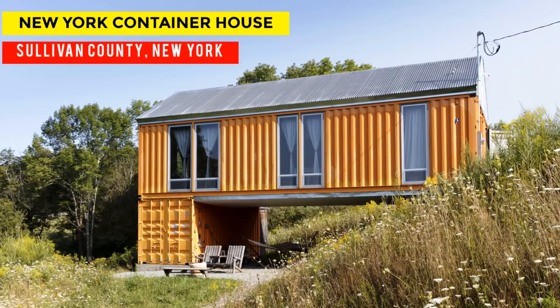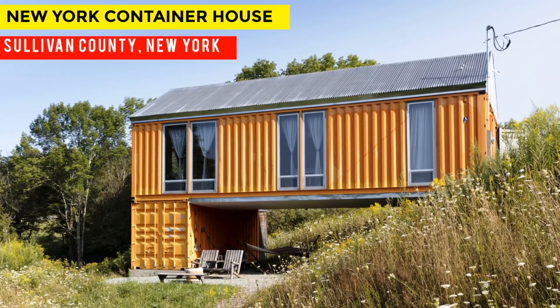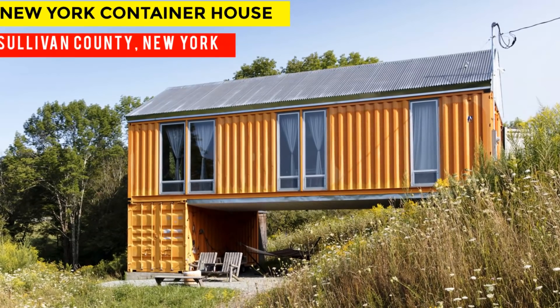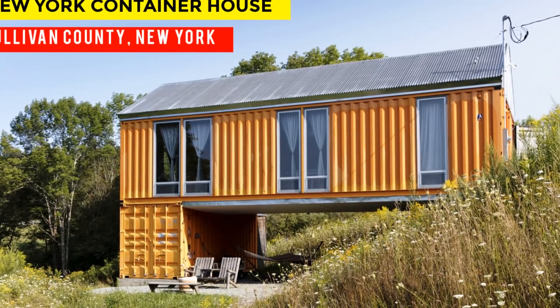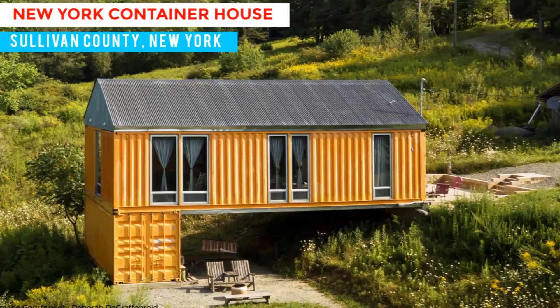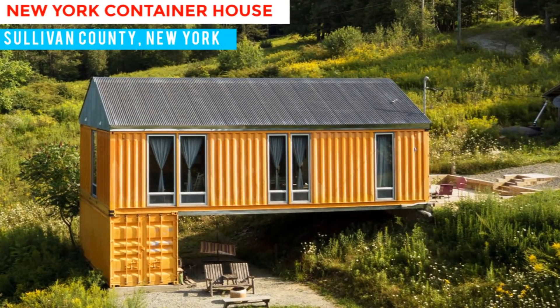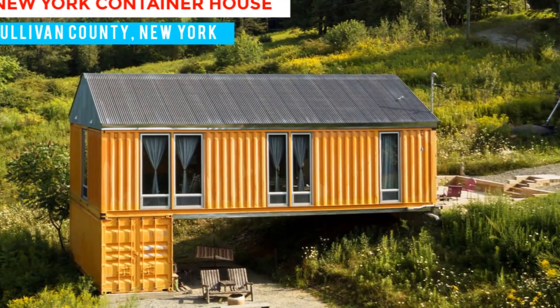Hello and welcome. In this video we bring to you a modern weekend getaway built from three shipping containers in the Catskill Mountains of Sullivan County, upstate New York. Stay tuned for a complete tour of this phenomenal retreat.